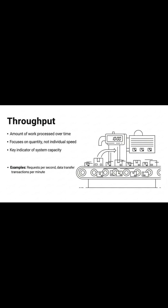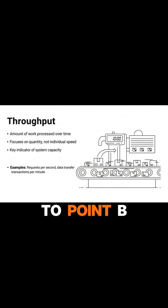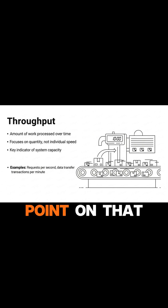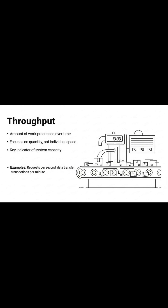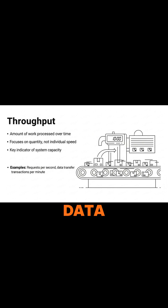Imagine a highway. Latency is how long it takes for one car to get from point A to point B, while throughput is how many cars can pass through a specific point on that highway per hour. In computing, throughput is often expressed as requests per second, data transferred per second, or transactions processed per minute.